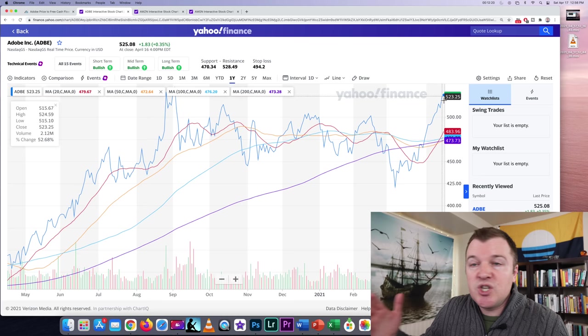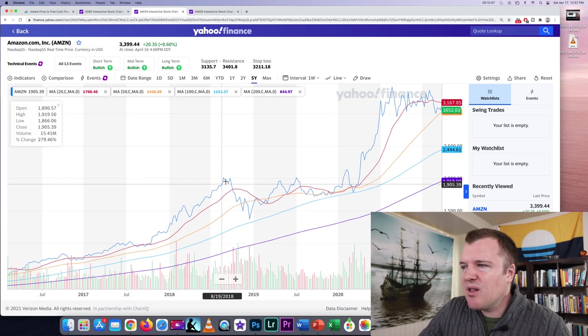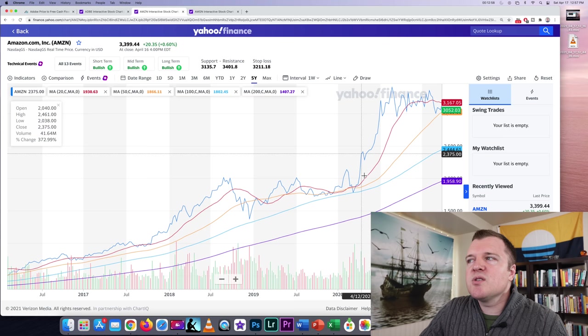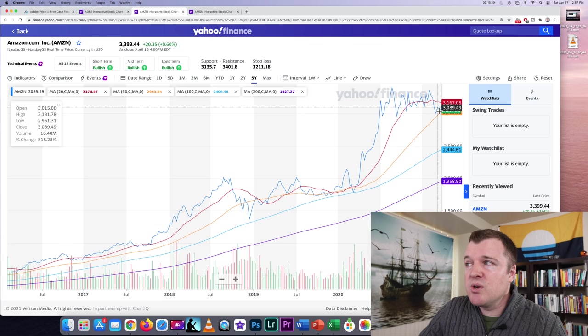Another good example is Amazon. Amazon was in an uptrend until it hit about $1,000 a share, then traded sideways for four or five months, then broke out until it hit $2,000 — there was a sell-off, it bounced off $1,500, went back to $2,000, and traded sideways for over a year. As soon as it broke through $2,000 it was off to the races until it hit $3,000. Amazon has been consolidating for almost nine months similarly to Adobe — investors are waiting for the 200-day and 100-day moving averages to get closer to the current share price, and then it'll have another breakout.